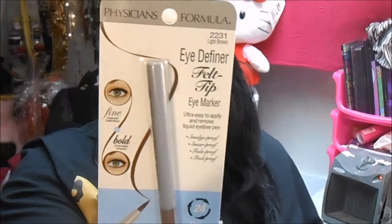I don't tweeze my brows, but for a person that does tweeze them, these are perfect. I was looking for a new pencil anyway, so I did get those from Dollar Tree. Then I grabbed the Physicians Formula Light Brown Eye Definer — it's like a felt-tip eye marker, and I thought this would be good for my brows too, so I got that for a dollar. Then I got another felt-tip marker in cool black by Physicians Formula.